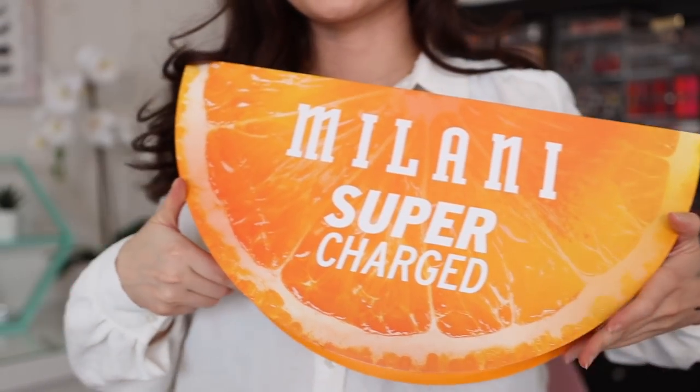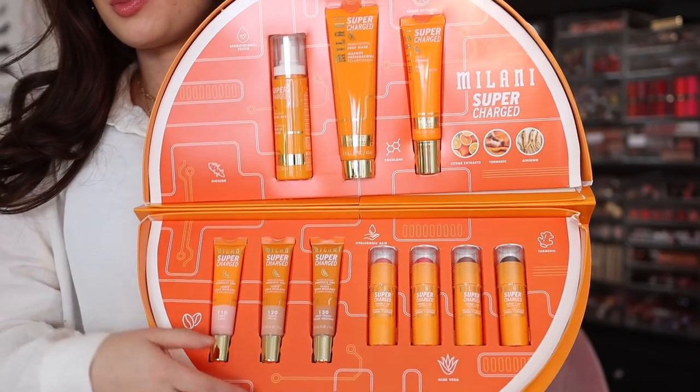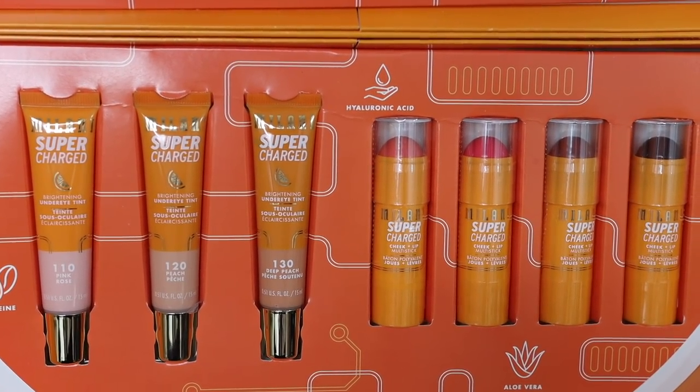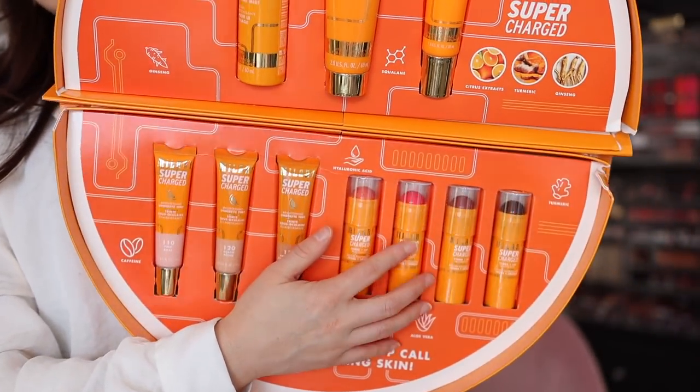This is from Milani — their new Supercharged collection, which came in the cutest giant orange-shaped box. We have a mist, a brightening prep mask, a primer which I really like, some brightening under eye tints — I love the shade Peach as a corrector — and lip and cheek tints that I haven't tried yet. I think these are all really great products for the summer. I know we're in February and it's snowing every day here in Maryland, but I am so excited about this package and about this giant orange.